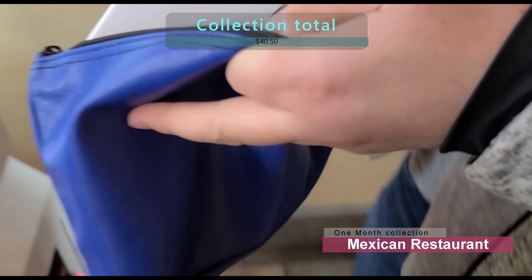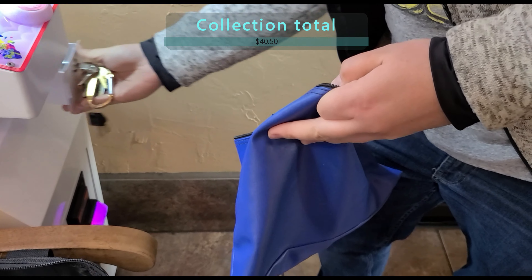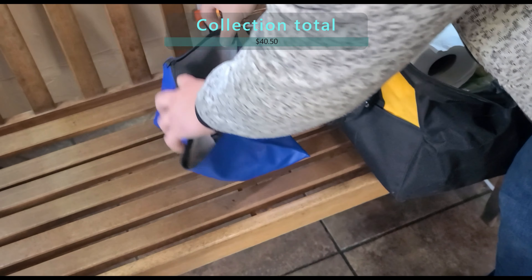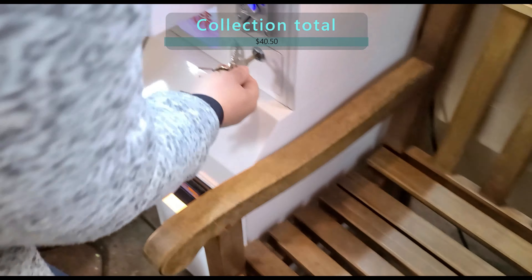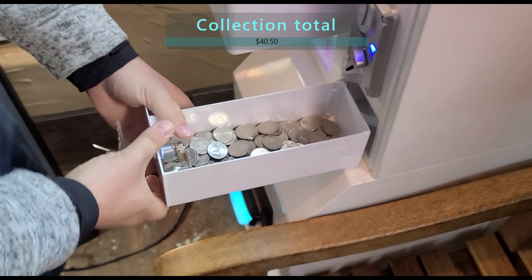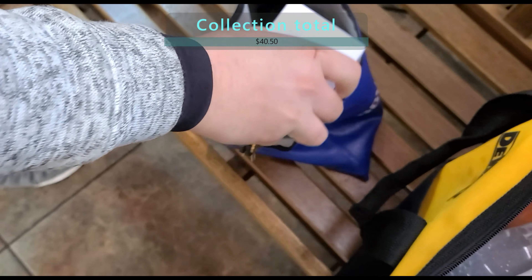This is a month-long collection from my El Rancho restaurant in Payson, Arizona — a fantastic location, as you can see just in the quarters. That machine is a 50-cent machine and look at that bag of quarters, pretty exciting. Now we're going to see the dollar machine and see how it did just in quarters — and that's got to be double, because of course it's a dollar, it's double the prize.